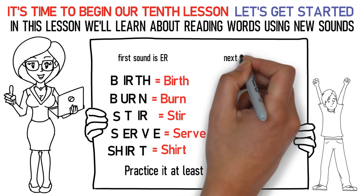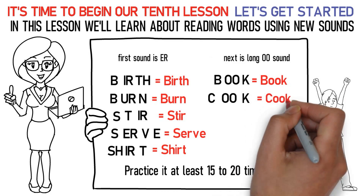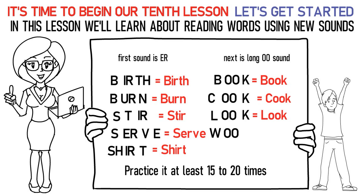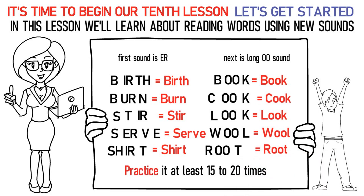Next is the short OO sound. Here's how you pronounce them: B-OO-K stands for book. C-OO-K stands for cook. L-OO-K stands for look. W-OO-L stands for wool. R-OO-T stands for root. In this way, practice it at least 15 to 20 times again.